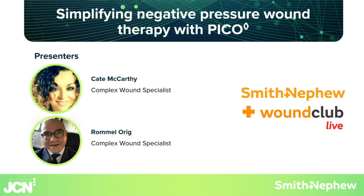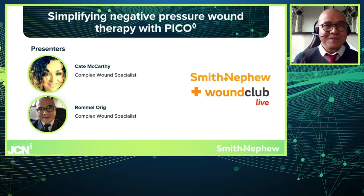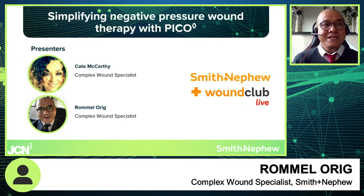Hi everybody! My name is Rommel Oric, I am the Complex Specialist from Smith & Nephew covering the Birmingham area, and alongside me today is my lovely friend and colleague Kate McCarthy. We are both registered nurses and we both have a background in tissue viability.